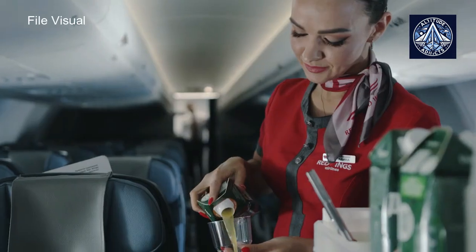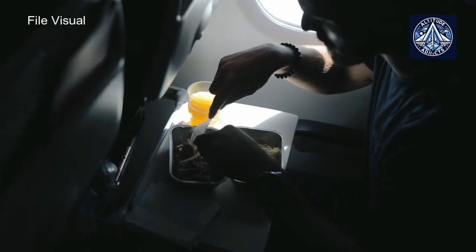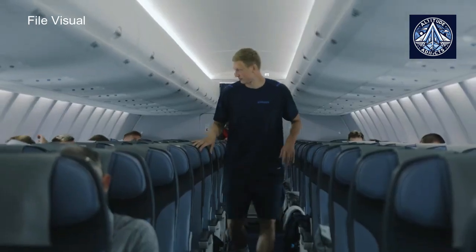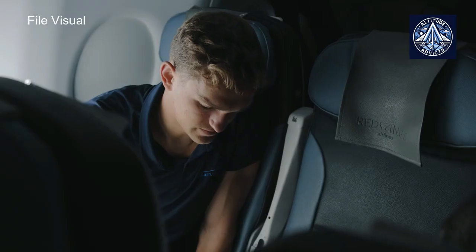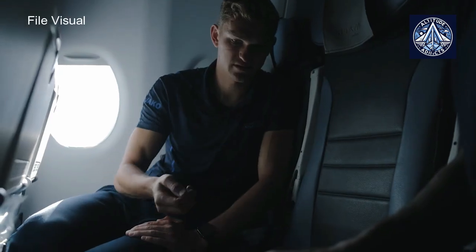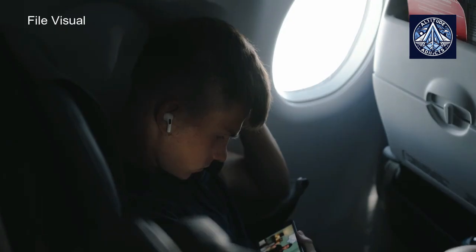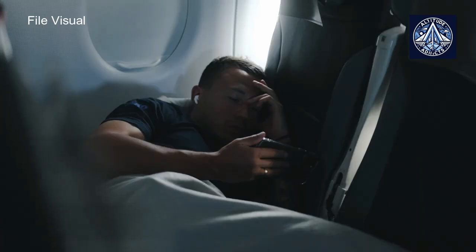Currently, as part of preparations for the launch of the new Swiss Senses product, scheduled for the winter season of 2025-2026, the entire A330-300 fleet of the Swiss airline, consisting of 14 aircraft, is being converted. Following general trends, Swiss is offering more personal space and privacy to its premium passengers, with sliding doors in the first-class suites serving this purpose.